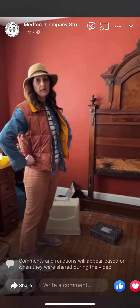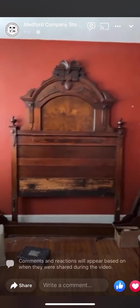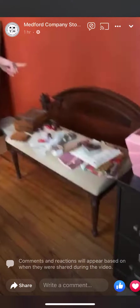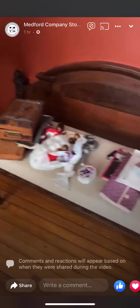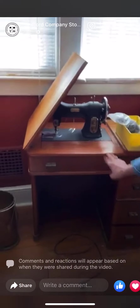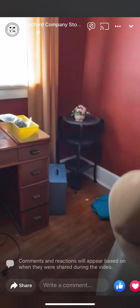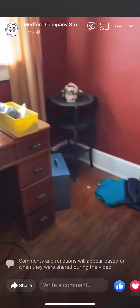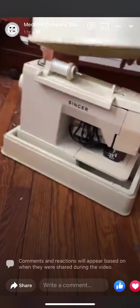Look at this Victorian headboard — a lot of people buy them and repurpose them, making benches out of these big headboards, but you could obviously keep it as-is. The footboard is here too. Beautiful sewing machine — we're not sure if this one works, but there's also a portable one here that we know works. I like that table in the corner — it's a Singer.